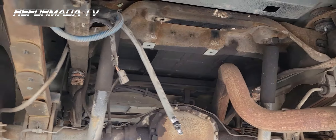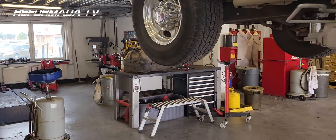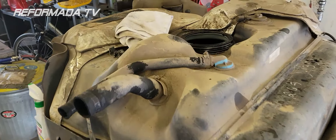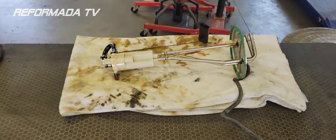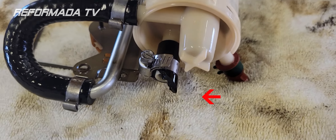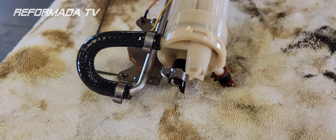First thing you need to do is remove the fuel tank. Once that's done, you need to open it up. Here's your fuel tank opened up, and here is the issue — this little guy right here is broken, and this piece is completely apart.